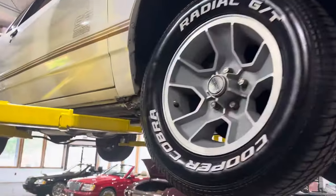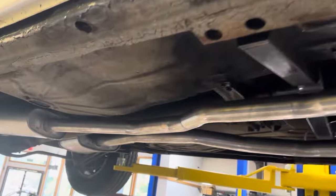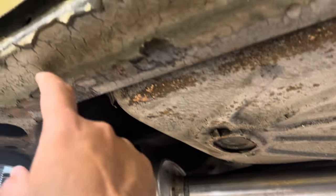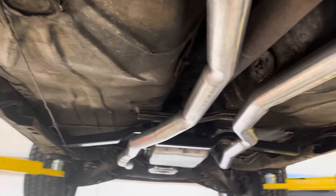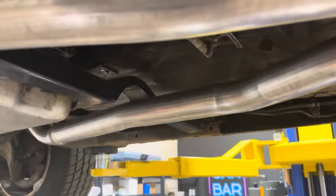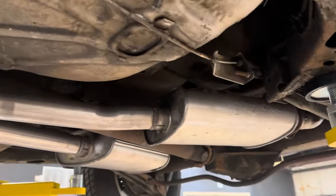I figured I wouldn't shortchange you — I'll throw it up on the lift just to show you what we got. Like I said, just some peeling undercoating — that's not rust. Nice floor pans, nice frame, brand new exhaust. And I gotta say this for the California guys — no catalytic converters. So this is what you got: a super solid car.